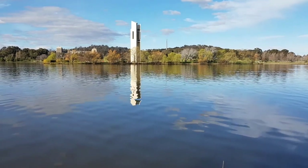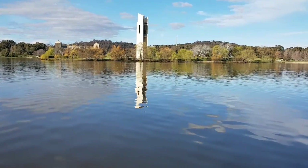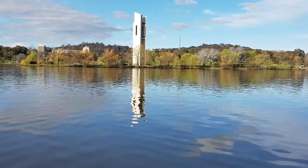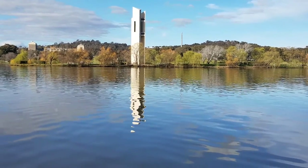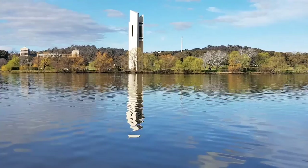This is the National Carillon, located on a little island. The ripples in the water create a sort of liquid sculpture.